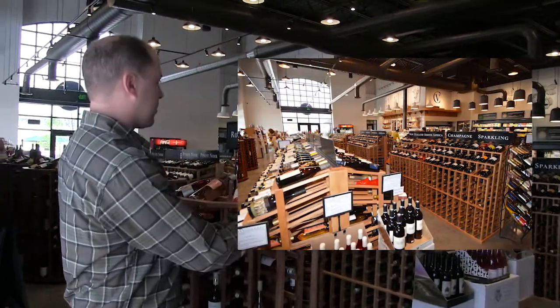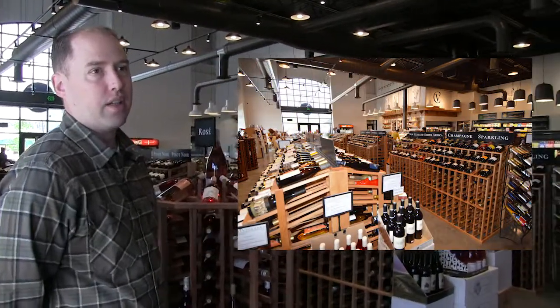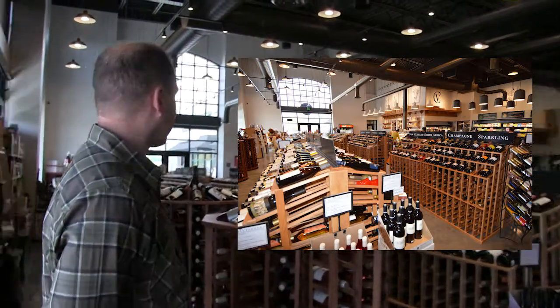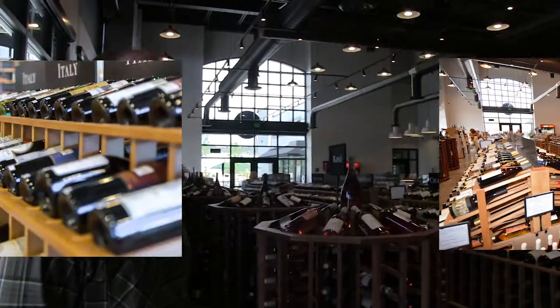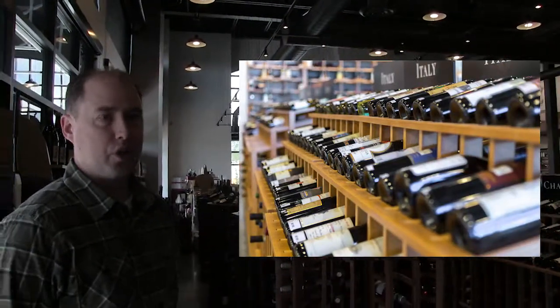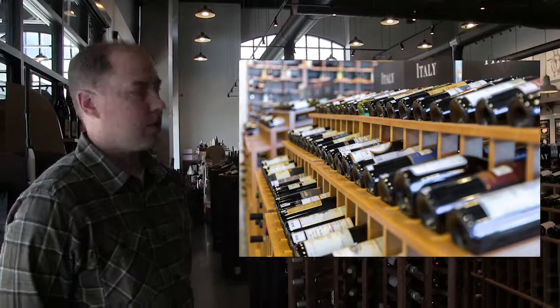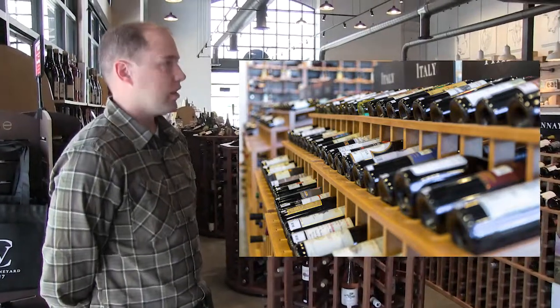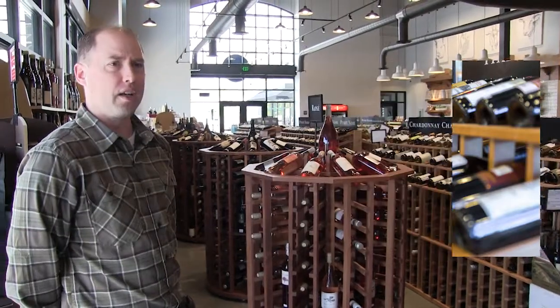Filling it in with these just amazing racks — we've gotten a great response from customers. It's impactful. You can see every bottle, you don't have to bend down, you don't have to search around. You can see all your favorite wines just lined up and brightly displayed.